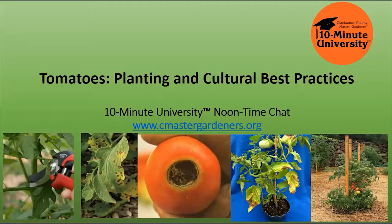Hello, my name is Amelia Wilbur, and I'll be presenting today's webinar, Tomatoes, Planting, and Cultural Best Practices. I'm joined today by two other Master Gardeners, Sean Van Doren and Sherry Hawley. Sean will be monitoring the chat box and putting in some links and information for you during the presentation. Sherry Hawley will be monitoring the Q&A box. We'll try to answer questions at the end of the session. Sherry is an experienced tomato grower and taught many classes herself.